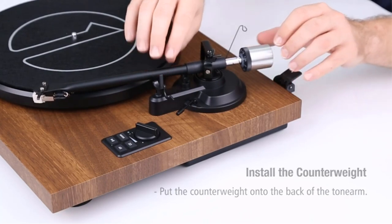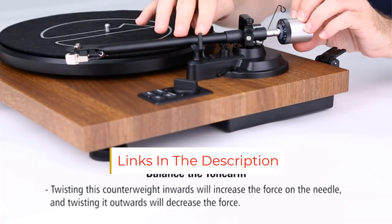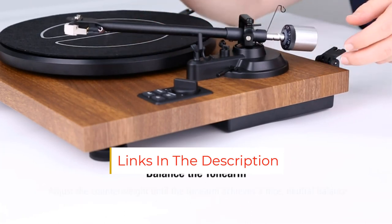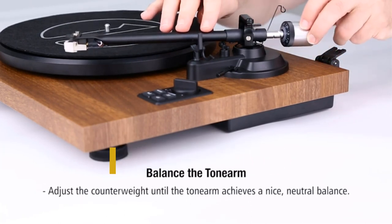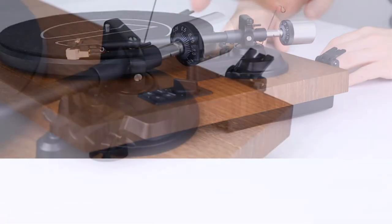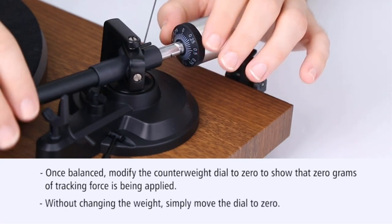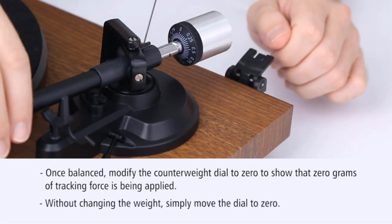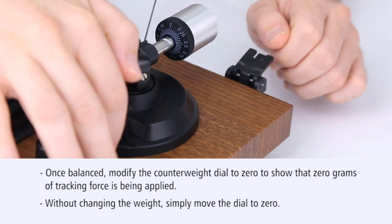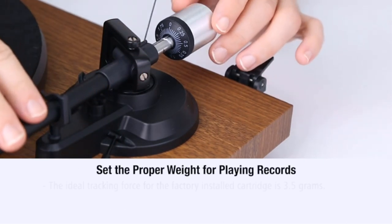The Wireless Turntable Record Player Hi-Fi System with bookshelf speakers features a CD player too, so you have plenty of options for listening pleasure. It also comes with a remote control, so it's easy to put on some tunes without getting up from your chair. The system includes built-in Bluetooth connectivity, a CD player, and a functional turntable. The built-in speakers offer clear sound without wires running everywhere.